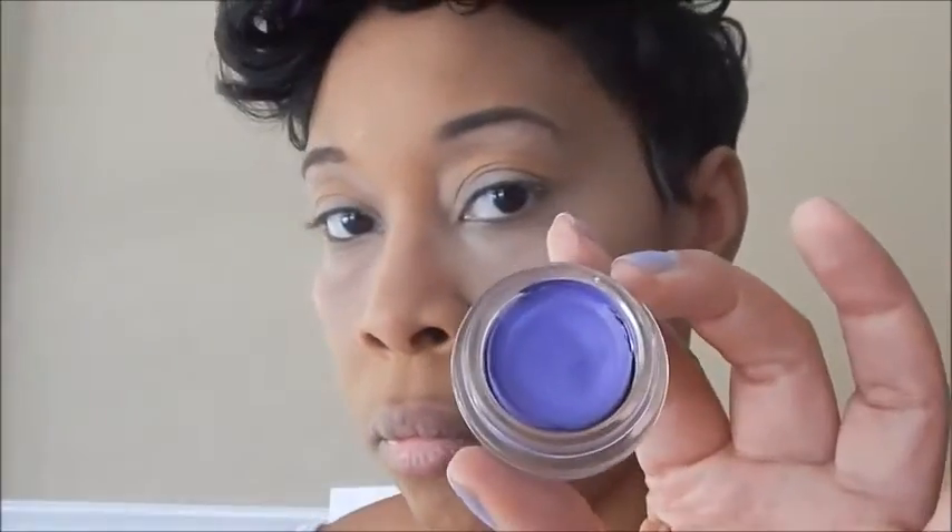Here I'm using the Maybelline Studio Color Tattoo — this is a very beautiful purple. I'm going to use my fingers to dot it into the crease a little bit to start it, because these kinds of shadows can get away from you if you're not careful. They are cream shadows and cream shadows can have quite a bit of pigmentation. I absolutely love working with these Maybelline Tattoo Studio shadows.